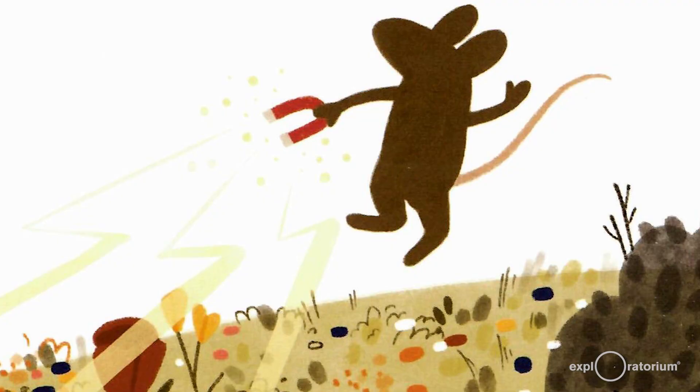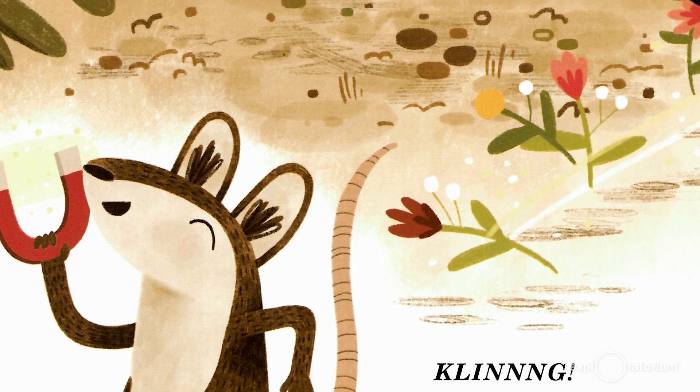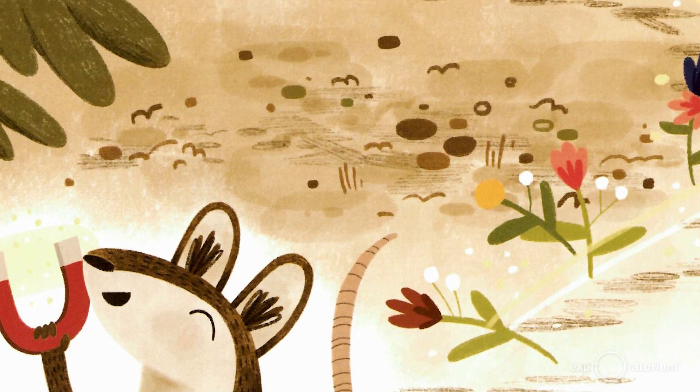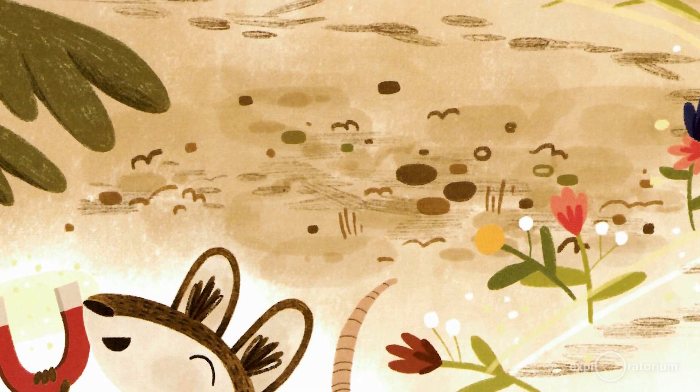He pointed the bar at the flowers and said, "All these flowers that I see, magnet, bring them home with me. Mr. Pack Rat, Mr. Pack Rat, Mr. Pack Rat really wants that." Cling! The bar rang like a bell. The magic jumped out and plucked every flower. Mr. Pack Rat marched home with the flowers bobbing behind him.